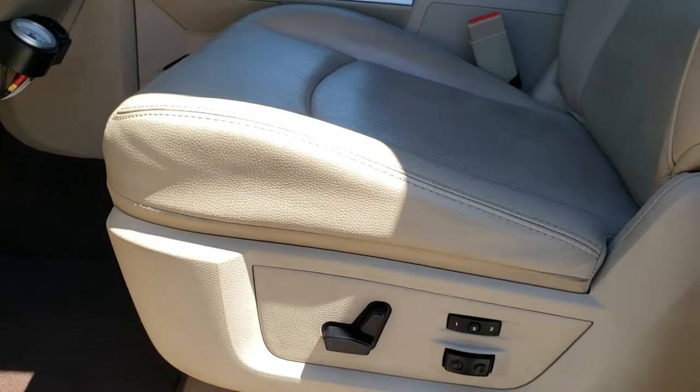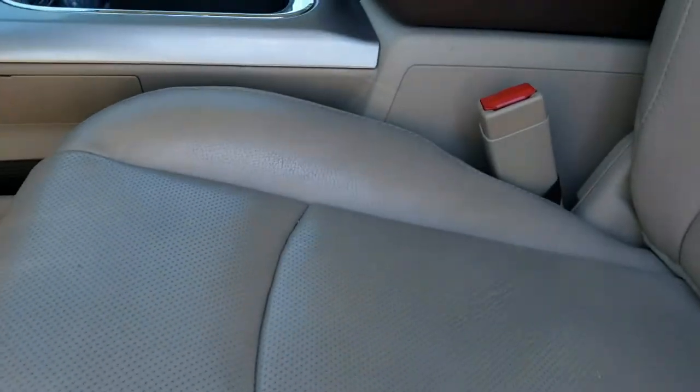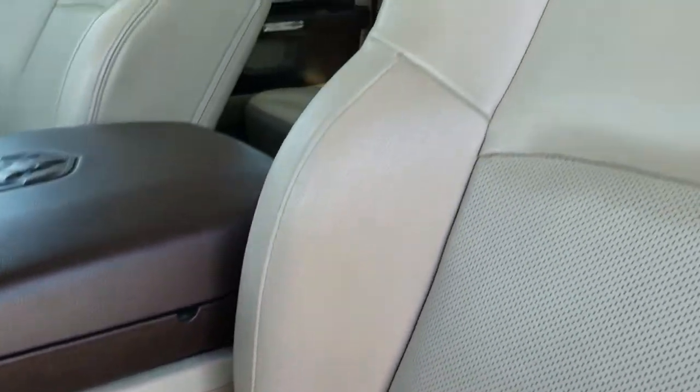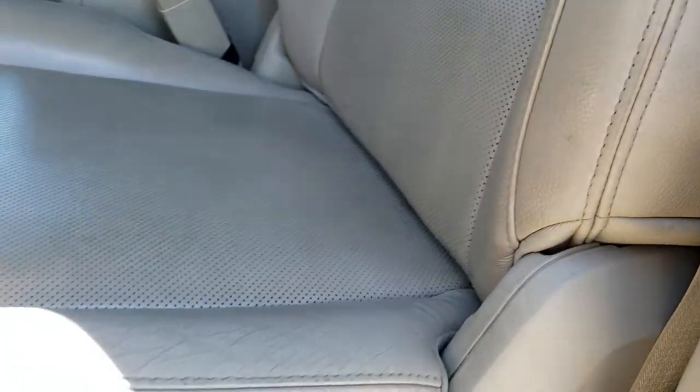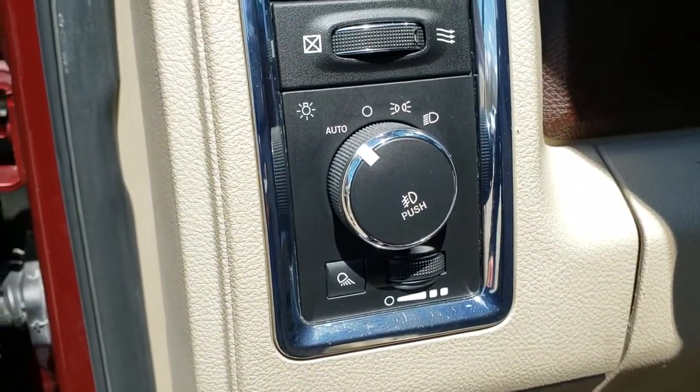Inside, the Laramie package gives you the tan leather interior with a memory driver's seat. Both front seats are heated and cooled. There are no rips or tears in the seats — looks like the interior has been kept in really nice condition. It has factory floor mats throughout and automatic headlamps.